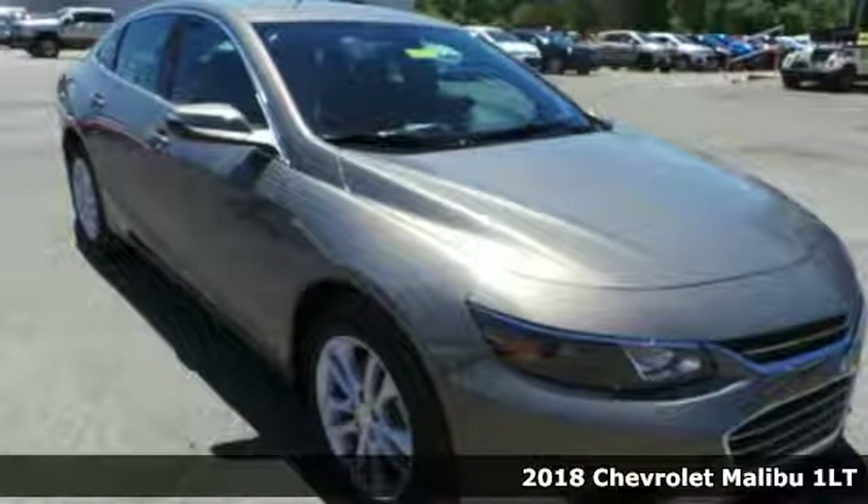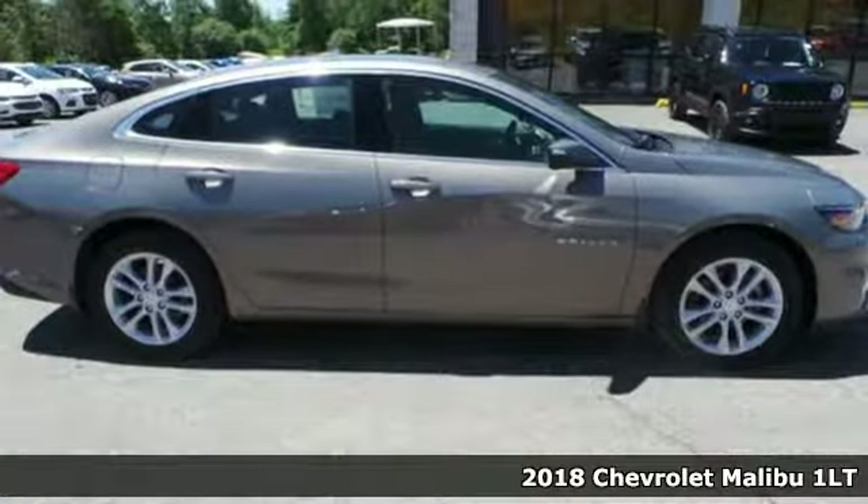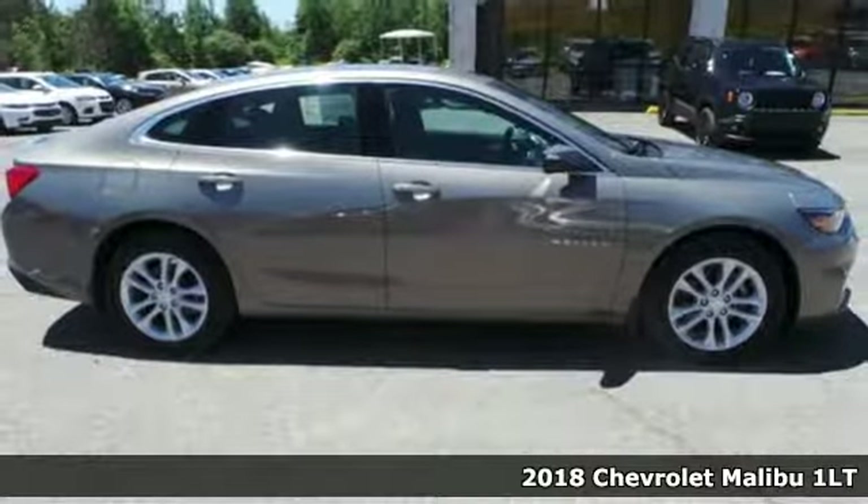Here's a new 2018 Chevrolet Malibu. In a Chevy, the journey matters more than the destination.